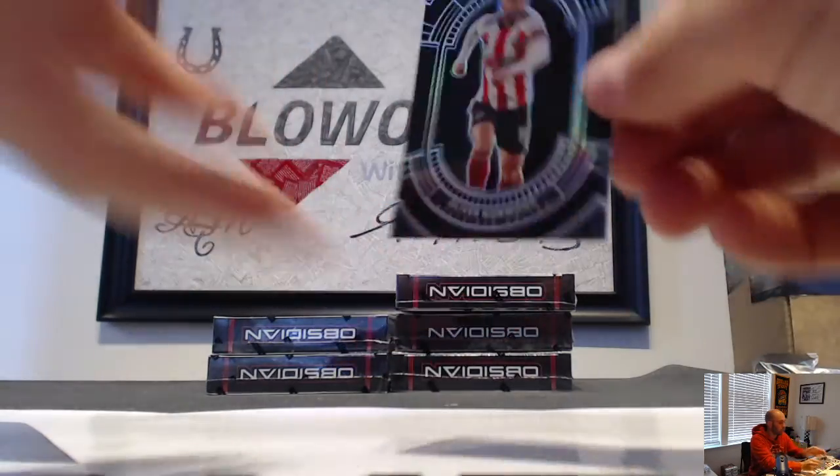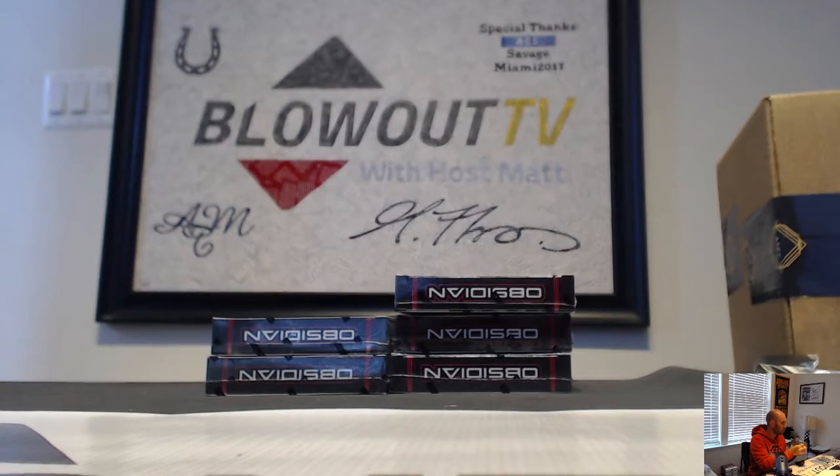And Oliver Norwood is the Pitch Black insert, number 2/99.